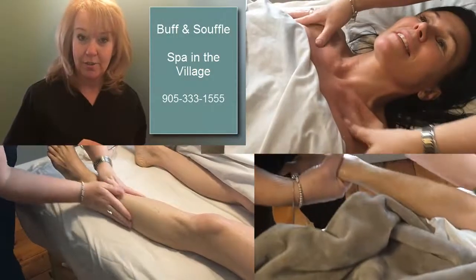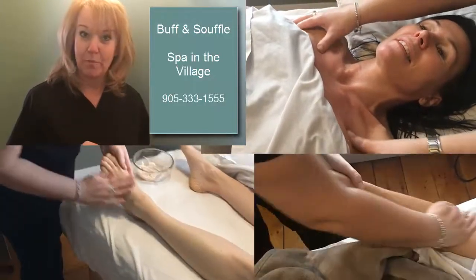We're going to buff all that off, then massage in a warm Souffle cream treatment to hydrate the skin again and get it back to tip-top form.